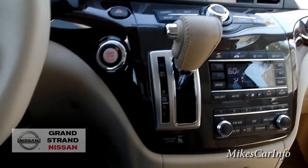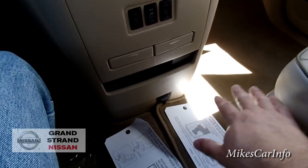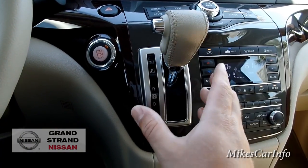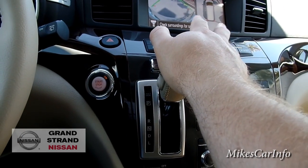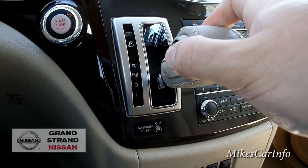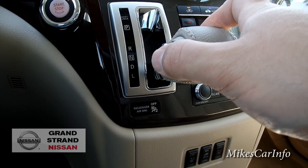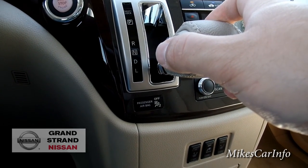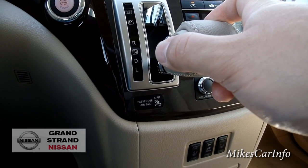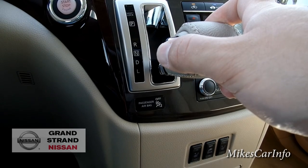The shifter is here in the center stack rather than on the column or the floor — that design gives you all this extra open space between the front seats. You can put it in reverse, neutral, or drive. It also has a low setting. This one has the CVT transmission with variable gear ratios to match any driving conditions. If you're going down a steep grade you can put it in low mode and it'll provide engine braking to keep you from going too fast, or help if you're struggling up a hill.